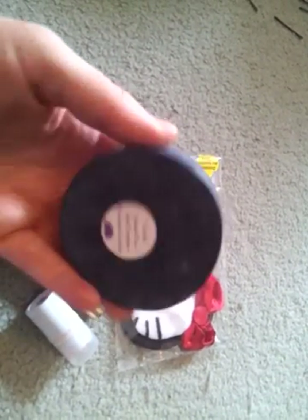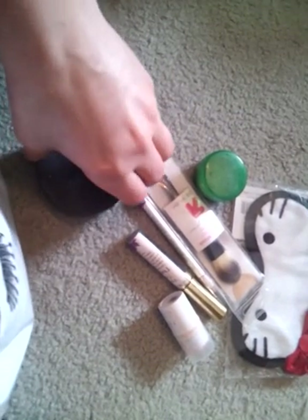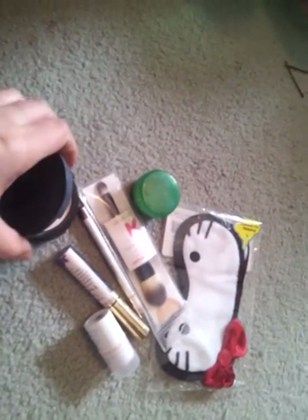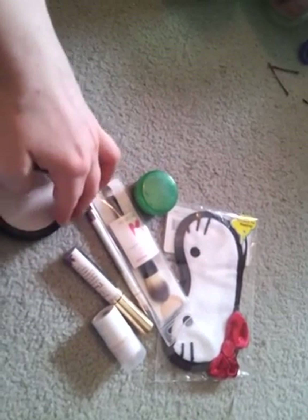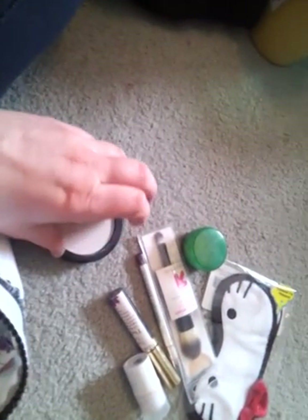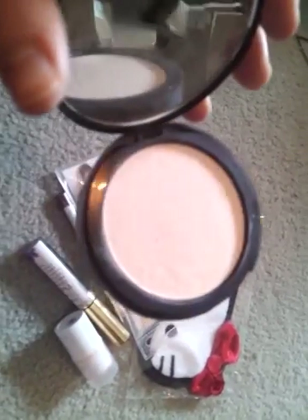Another All Natural Face Vegan Foundation in Porcelain Goddess. It's almost like white because I'm so pale, and I have a hard time finding pressed powders or foundations that match me. Sometimes I make my own, but when it comes to pressed powders, I usually stick with the All Natural Face or My Beauty Addiction because they have really good pigments for my pale skin.